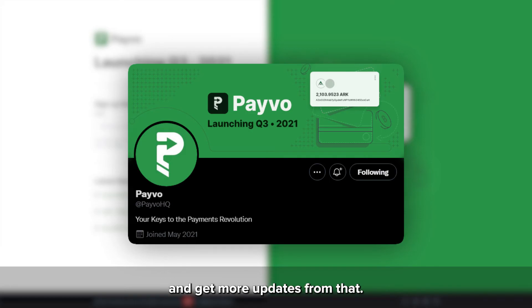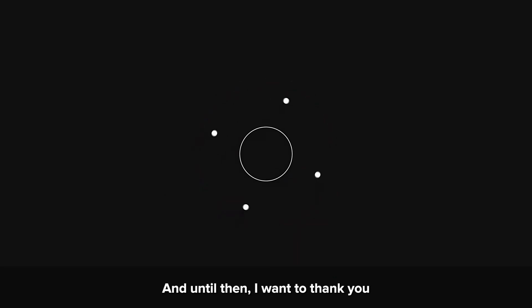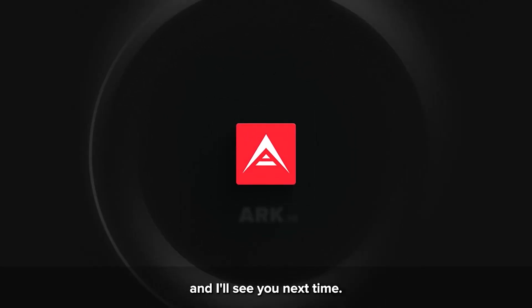We'll also be releasing new blog articles on the ARK blog at blog.arc.io that detail more about Payvo. Until then, I want to thank you for being a part of the ARK ecosystem, and I'll see you next time.